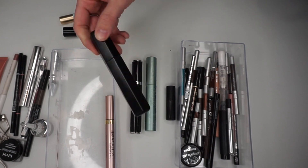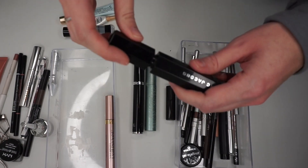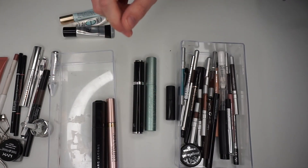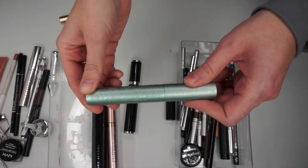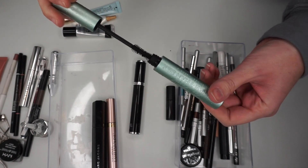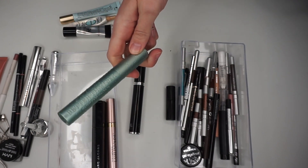Marc Jacobs Velvet Noir Mascara works really good — it's just not waterproof, that's why I haven't been using it every day. On days I don't have allergies I really like to use this one, so I'll be keeping that. And this is the Too Faced Better Than Sex Waterproof — such a good mascara. It's a little drier than the Voluminous but I'm going to hold on to it.